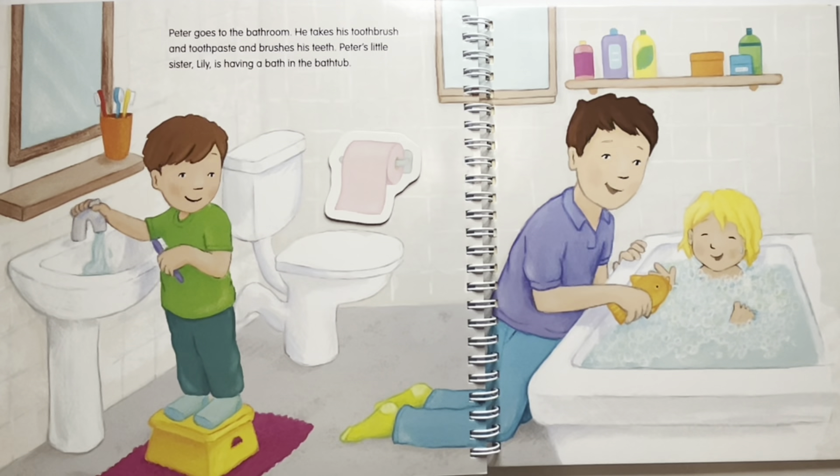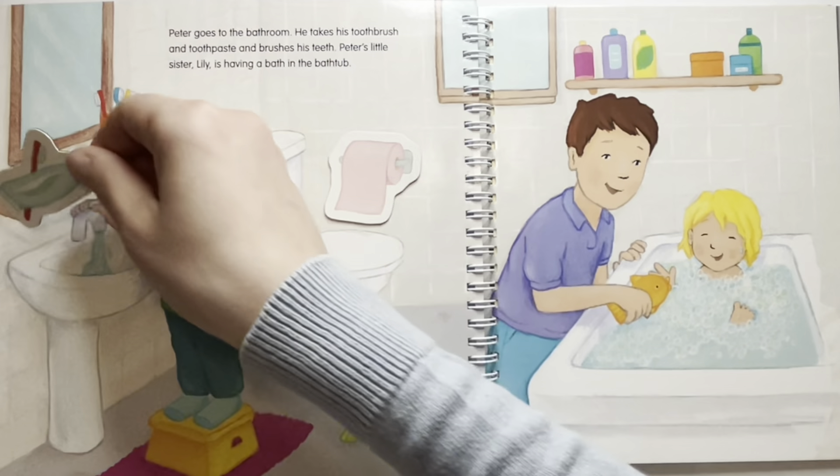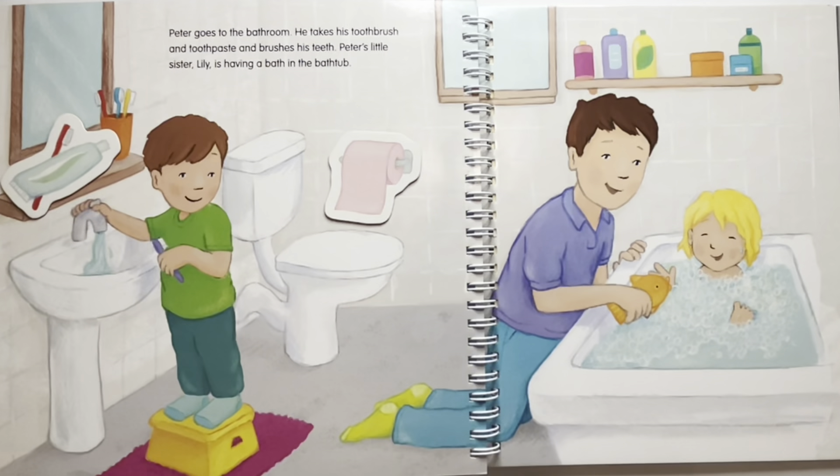It should be where Peter is — above the sink on the little shelf. Where is the hand towel hanging? The hand towel should be hanging next to the sink for Peter to dry his hands after he washes them.